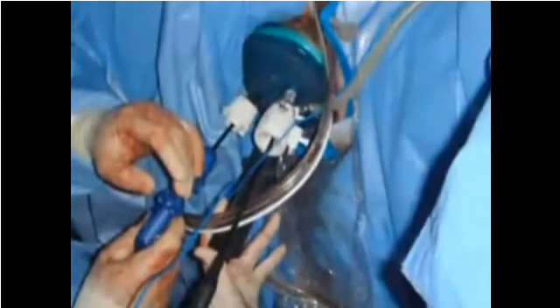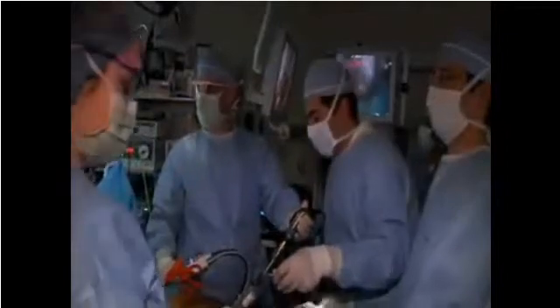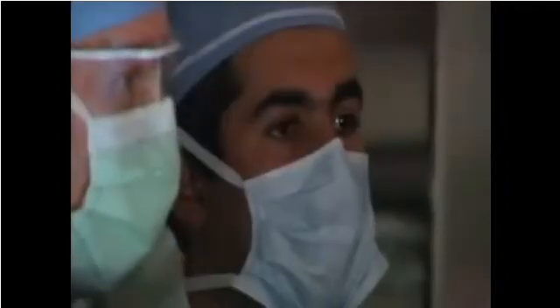Every surgeon who works in minimally invasive surgery has a dream to do surgery without any scar, and we think this is a step in the right direction. There are no visible scars, and with that we hope that we minimize the pain and make recovery faster for these patients.